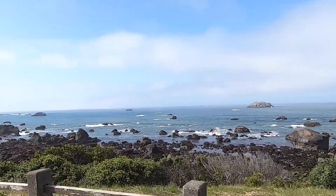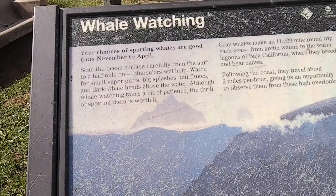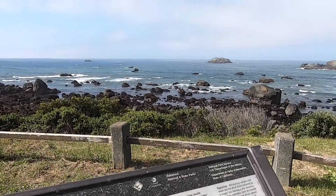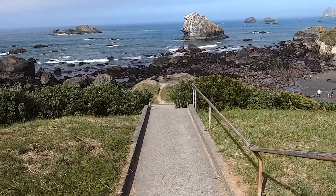There's also an informational sign about whale watching in Crescent City, because each year in the winter and spring whales migrate from the Gulf of Mexico to the Arctic, so make sure you keep your eye out to see if you might spot any whales.